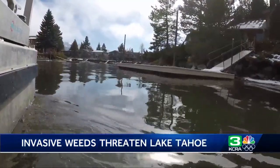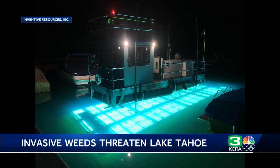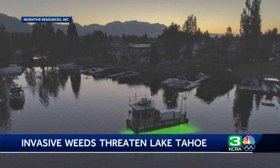Those methods include the use of herbicides and a UV light system, and are now in a public input stage. They're hoping to gain approval to begin testing next spring. Without testing, we know what the future of Lake Tahoe could look like — which is green and murky, and that's not what we want.